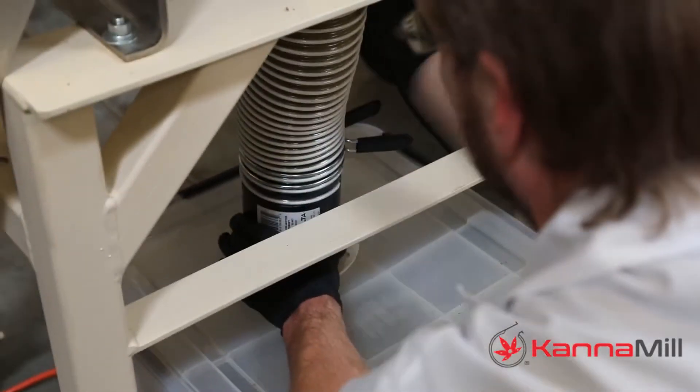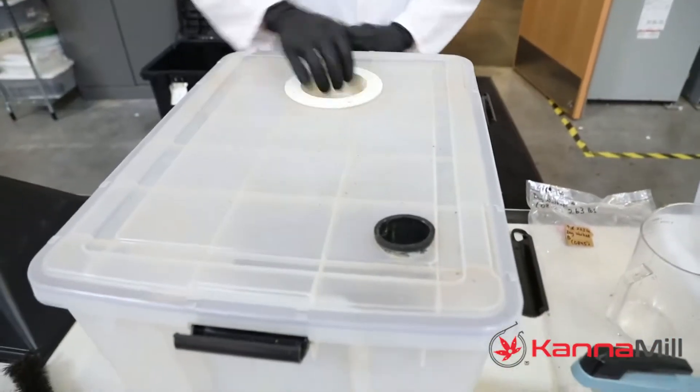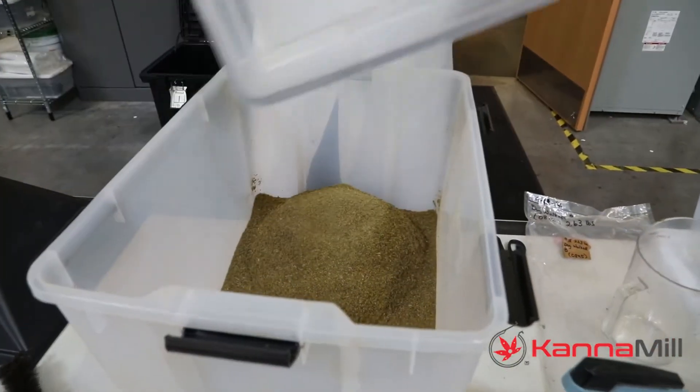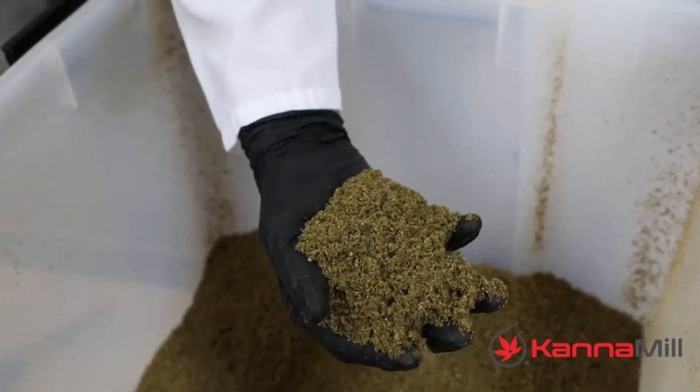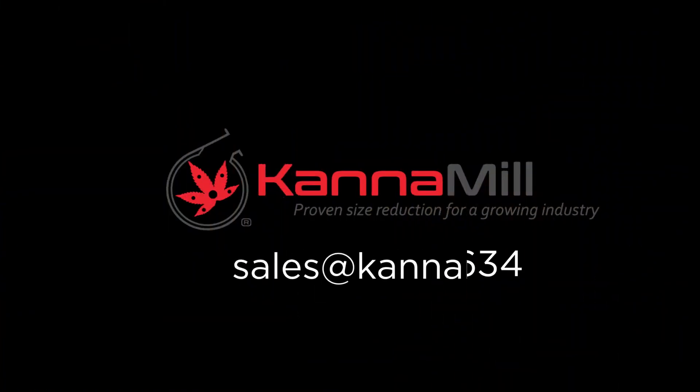We offer three different steel options — carbon, 304 stainless, and 316 food grade — for most processing settings. From multi-state lab setups to complete processing systems and mobile processing setups, Canamill has you covered.